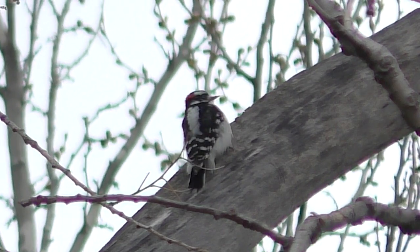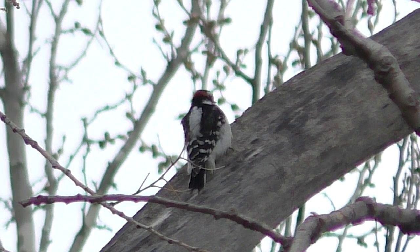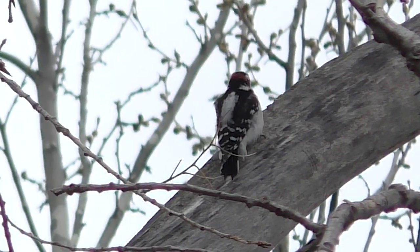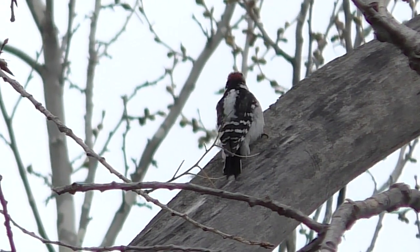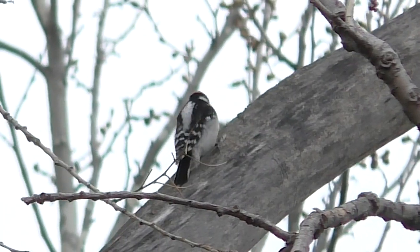You'd think the bird would get a headache, but its brain is protected by a network of thick bone density and surrounding air spaces that absorb the shock, so it's happy to drum away, usually in morning and evening hours.